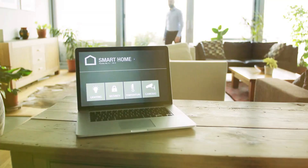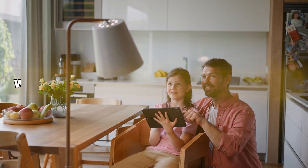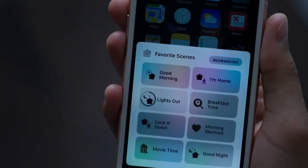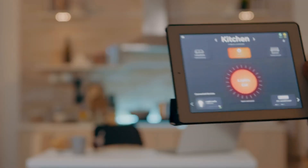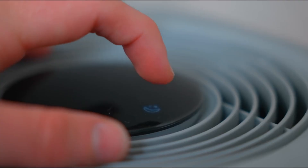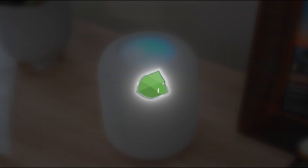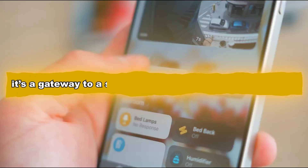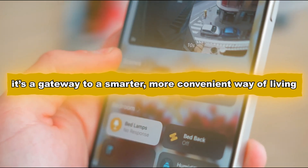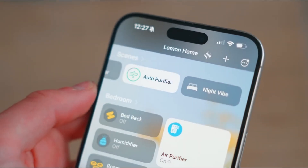Transform your house into a smart home. Apple HomeKit transforms your house into a dynamic, intelligent, and responsive environment where technology works effortlessly for you. From automating daily routines to enhancing security and energy efficiency, HomeKit empowers you to customize your home to suit your unique needs. With its seamless integration into Apple's ecosystem, advanced automation capabilities, and unwavering commitment to privacy, HomeKit is more than just a smart home platform — it's a gateway to a smarter, more convenient way of living. Ready to take the first step? Start small by setting up a few devices and experimenting with scenes and automations.